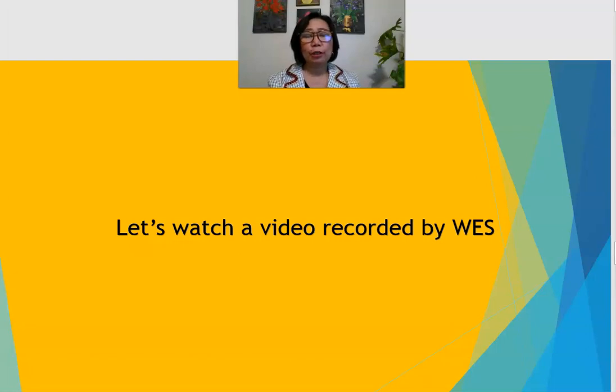That was the short video from WES showing how to use their website to apply for credential evaluation. Remember, when selecting the purpose, always pick 'certification or licensing' because you can use that evaluation for anything — for certification, licensing, employment, or any job application. A course-by-course evaluation with that purpose is the most comprehensive and versatile option.